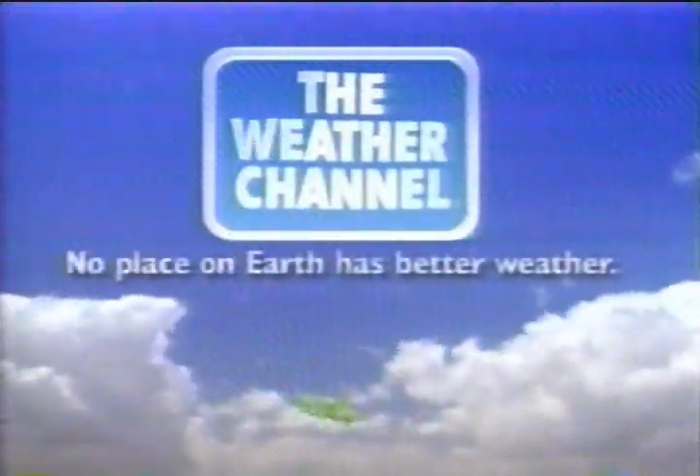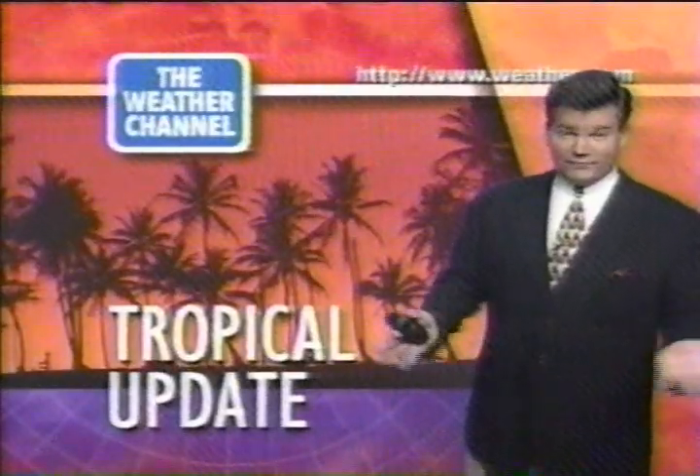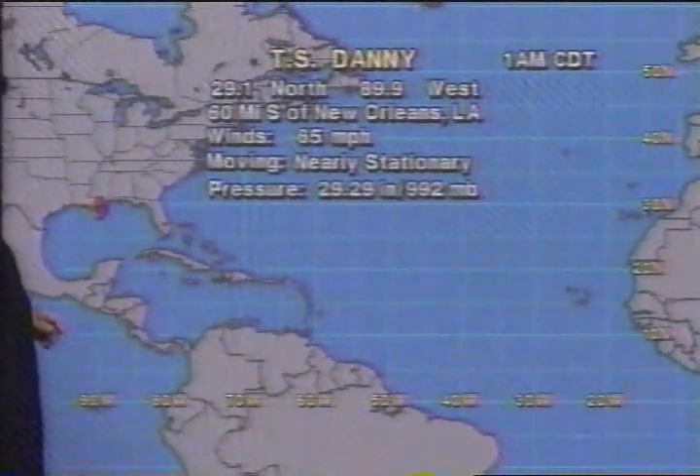The Weather Channel — no place on earth has better weather. Time to have a look at the tropics. I'm Paul Emmett, Greg Gentile our director this hour. Tropical update means we've got a lot to talk about tonight in the tropics and overnight for the morning hours. Here's Tropical Storm Danny — this is an interesting system to say the least.